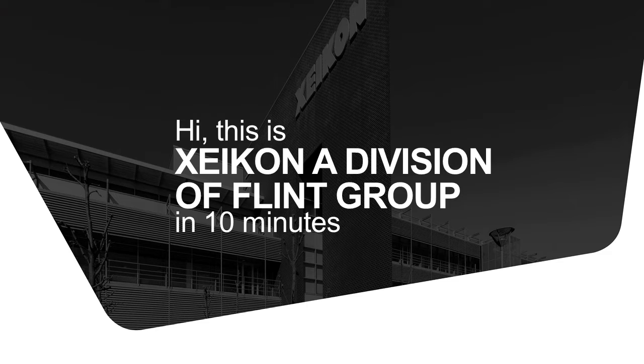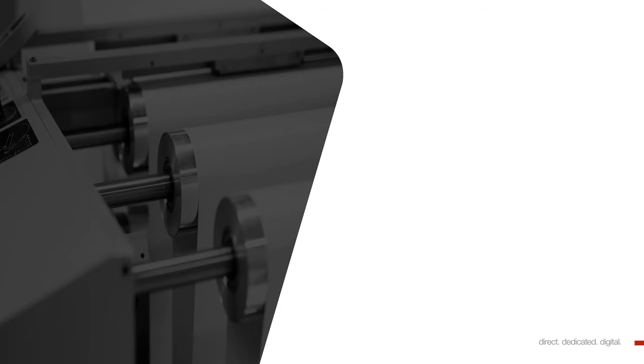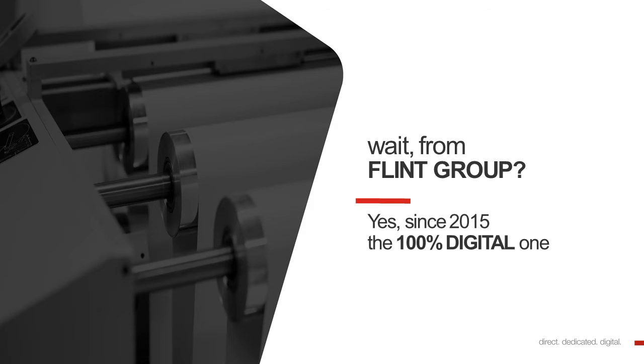Hi, this is Zycon, a division of Flint Group. Let me explain to you in 10 minutes who Zycon is. Zycon from Flint Group? Yes, since 2015, the 100% digital one.